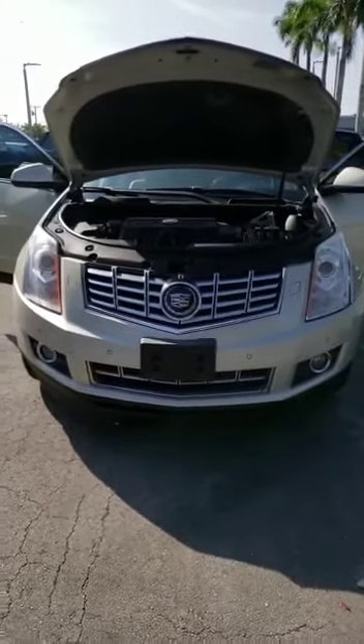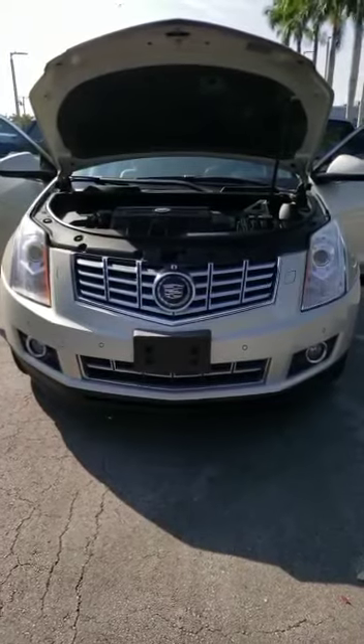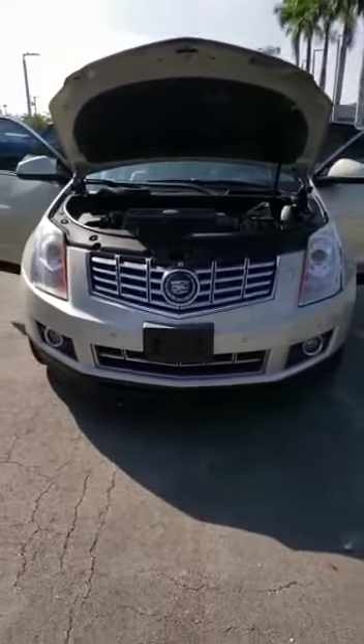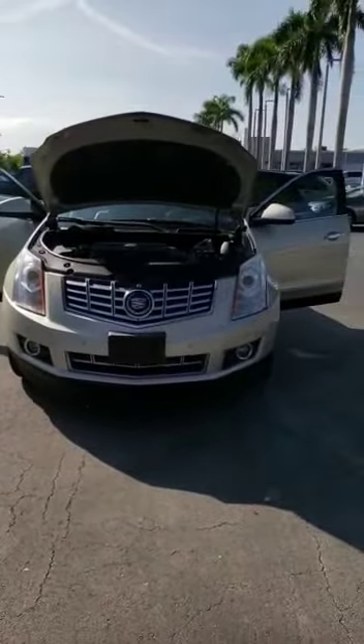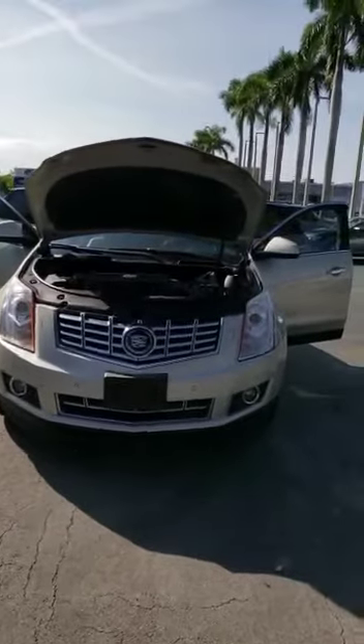Hello, this is Eric from Haikyuu Auto, located at 747 North State Road 7, Plantation, Florida, 33317. This here is a 2014 Cadillac SRX Luxury.